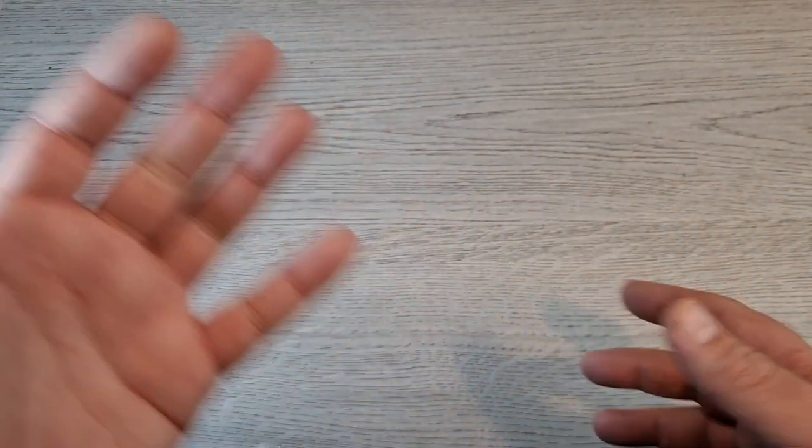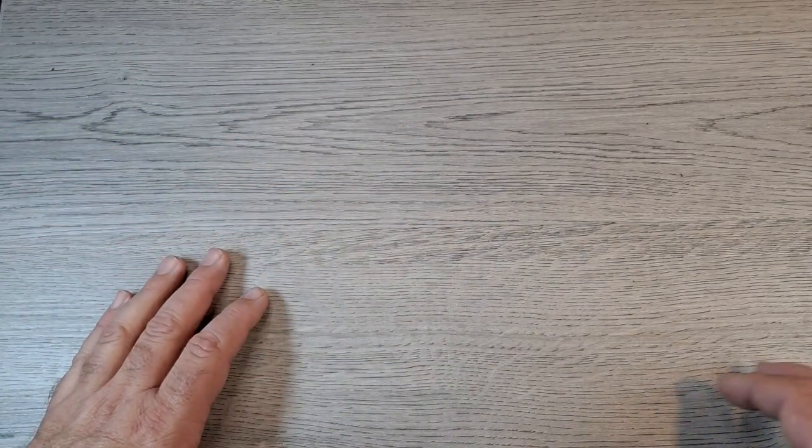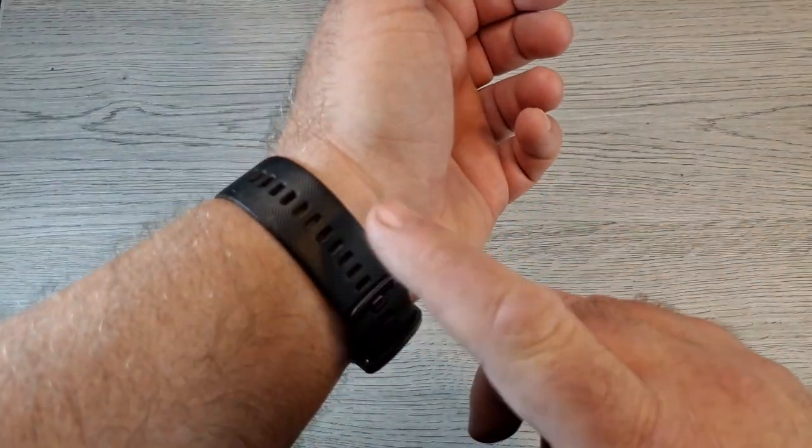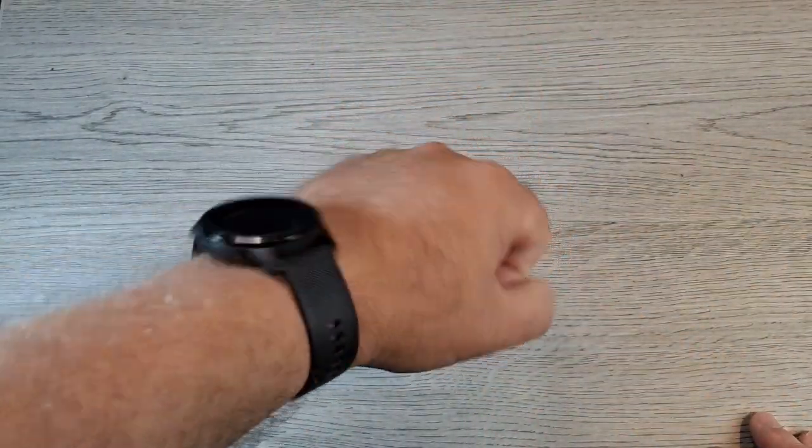The Garmin Vivoactive 4 tracks everything — hiking, biking, walking, running, swimming — and it tracks your sleep and stress levels. This was actually a refurbished model from Amazon, so I got it about $85 cheaper. I have no complaints; it works great.